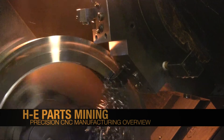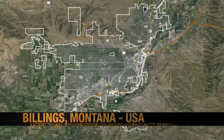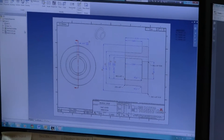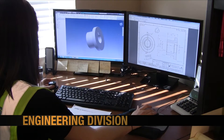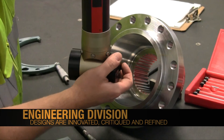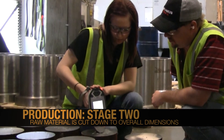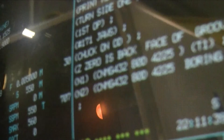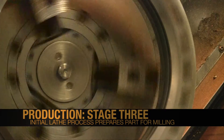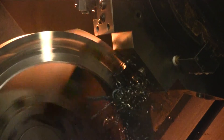HE Parts Mining manufactures all of our precision CNC products in the United States at our Billings, Montana plant. The process begins in our engineering division, where designs are critiqued and refined. Once approved for production, raw material is tested for base hardness and material composition. After confirming hardness and material composition, the part is loaded into one of our CNC lathes for rough and finish machining.